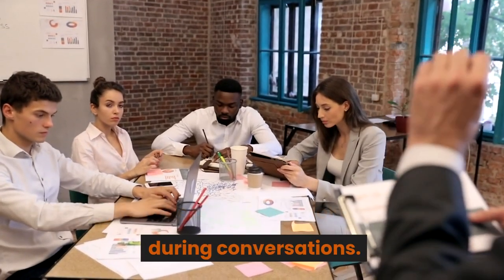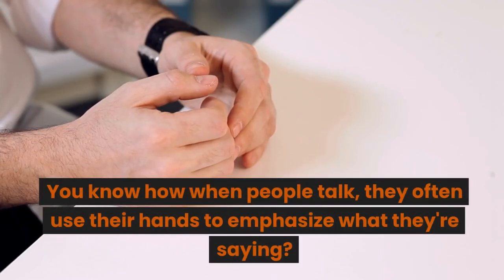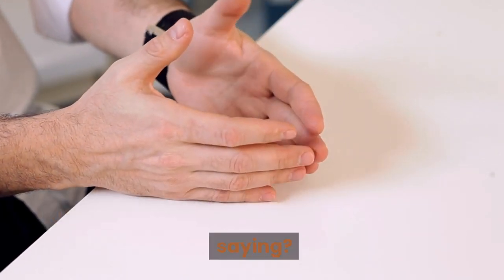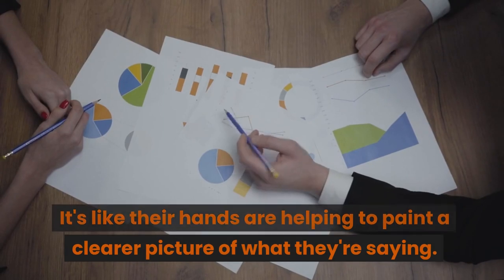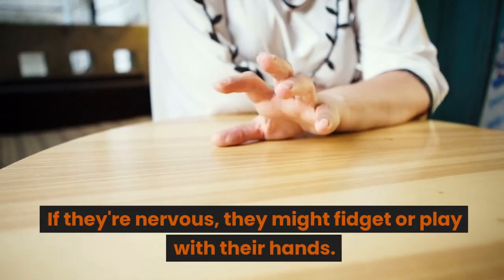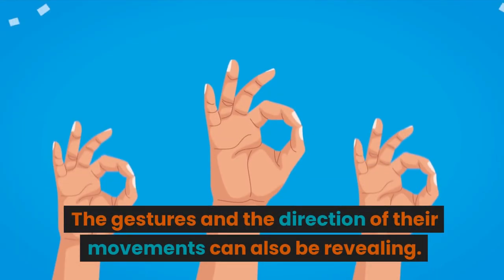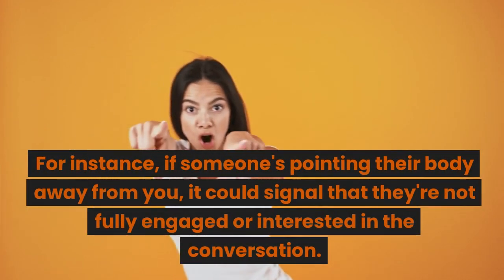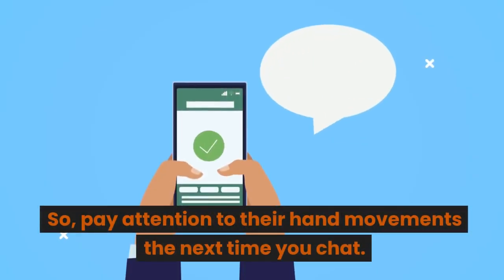Tip number fifteen: gestures and hand movements. Gestures and hand movements are like the colorful paintbrushes of non-verbal communication. When people talk, they often use their hands to emphasize what they're saying — those gestures add an extra layer of expression, helping to paint a clearer picture. Gestures can also show how someone feels emotionally: if they're nervous, they might fidget or play with their hands, while confident people tend to make more deliberate and expansive gestures. The direction of their movements can be revealing too — if someone's pointing their body away from you, it could signal they're not fully engaged in the conversation.